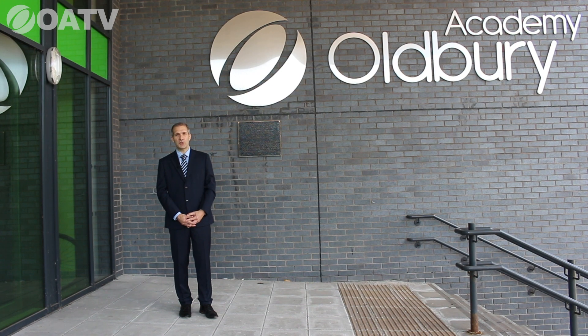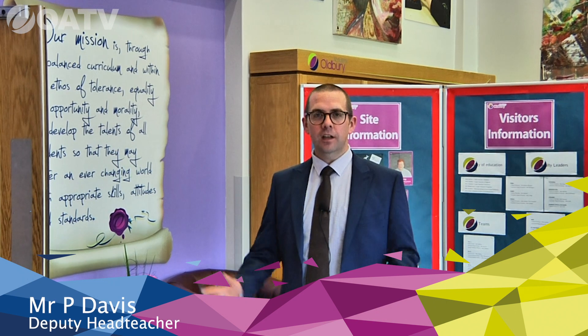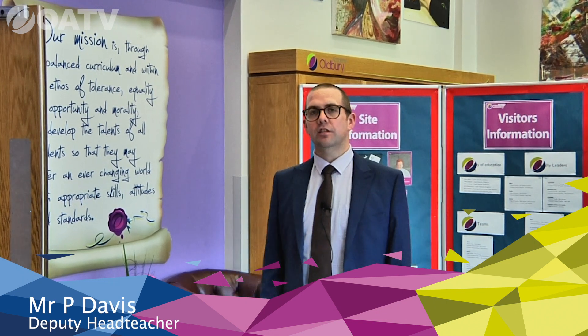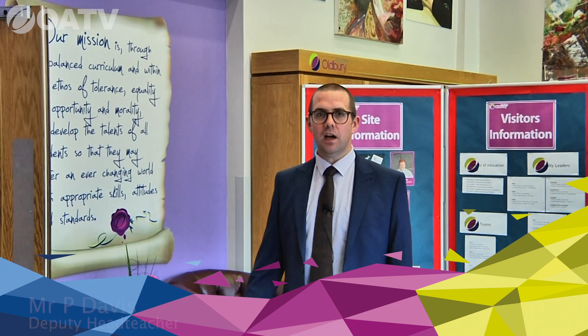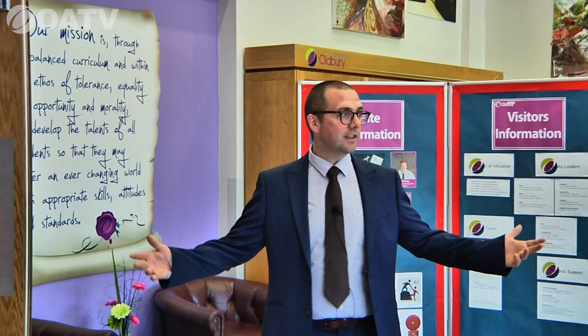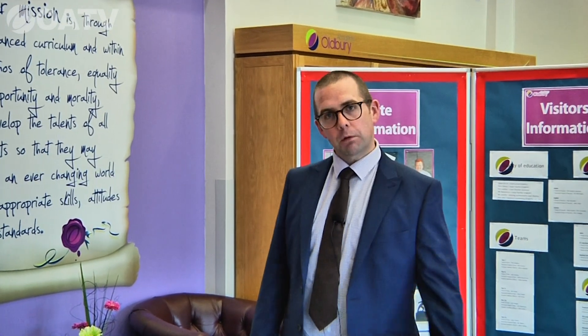Welcome, Year 6, to your virtual tour. My name is Mr. Davis, I'm deputy head teacher. I oversee everything to do with pastoral care, behaviour, attendance, and student support here at Oldbury Academy. Welcome to our fantastic reception.